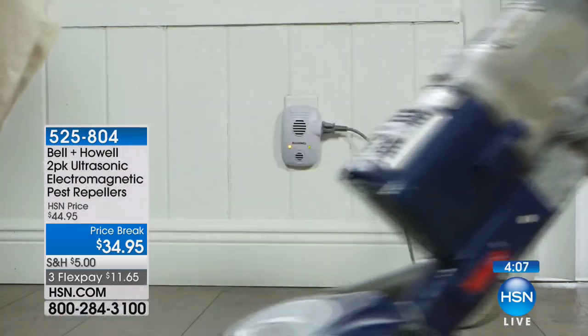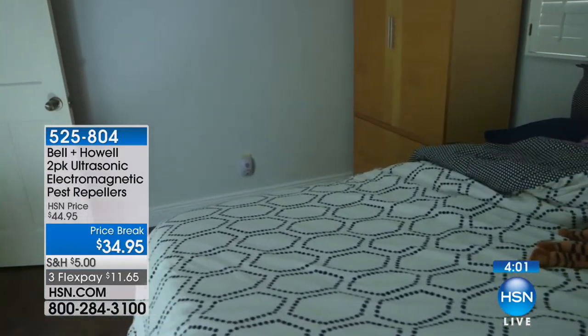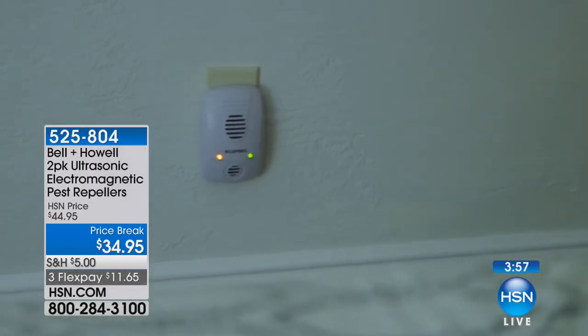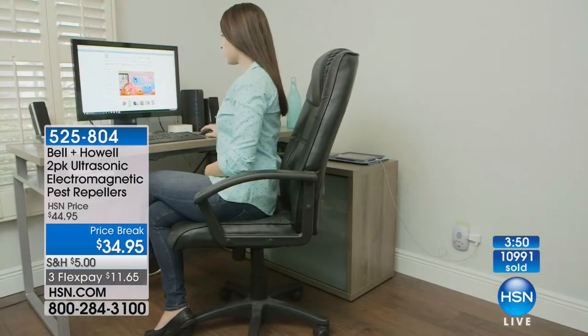These work in conjunction with all the other pest repellers we've ever sold. If you're one of the millions of people who bought our individual units, these are going to work with those — it's not different except we've added the electromagnetic. The ultrasonic part is the same. And notice on the table of traditional products, we had nothing for spiders. Nothing out there for spiders.